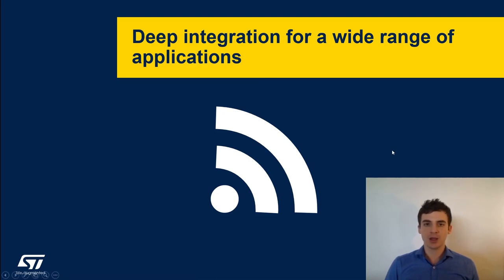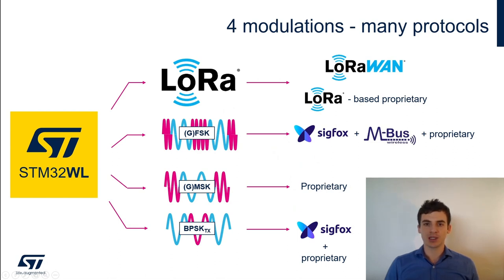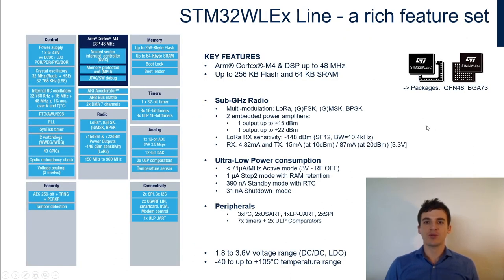There are four modulations available: LoRa, GFSK, GMSK, and BPSK. With LoRa modulation you can target LoRaWAN use cases — the protocol standardized by the LoRa Alliance — but also LoRa-based proprietary protocols. With GFSK, GMSK, and BPSK you can target other protocols such as Sigfox — which uses BPSK for uplink and GFSK for downlink — or Wireless M-Bus, and all these modulations can be used for custom or proprietary protocols as well.